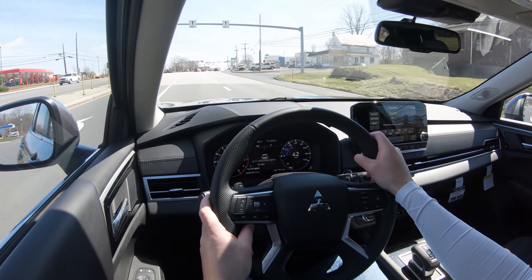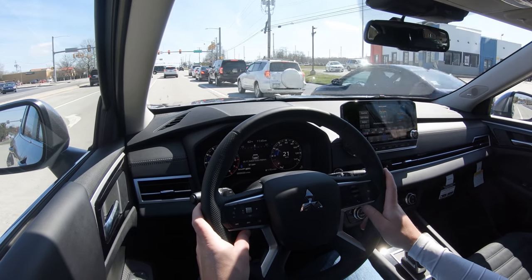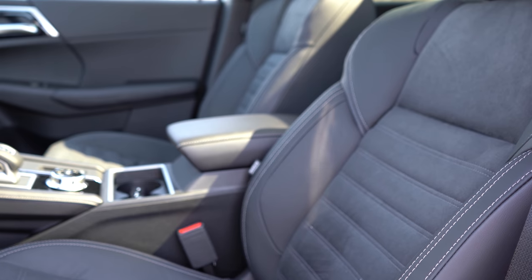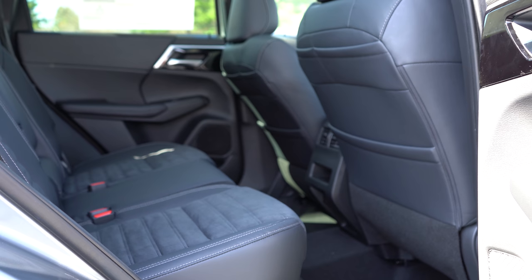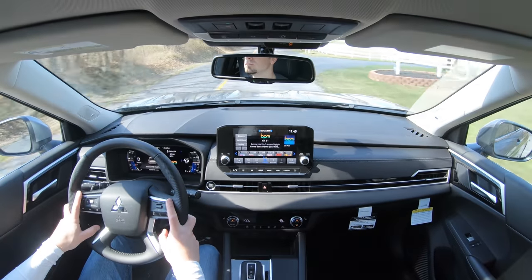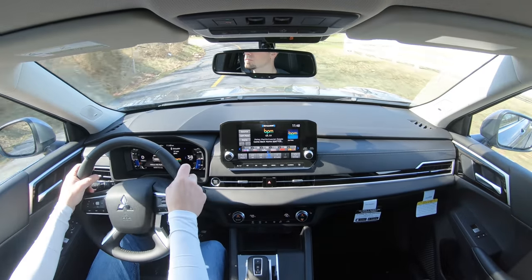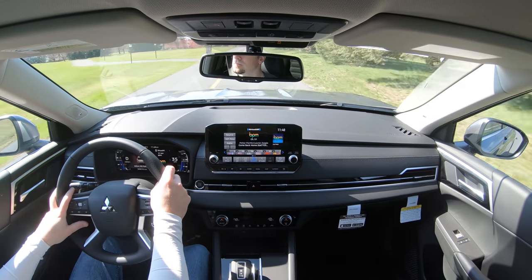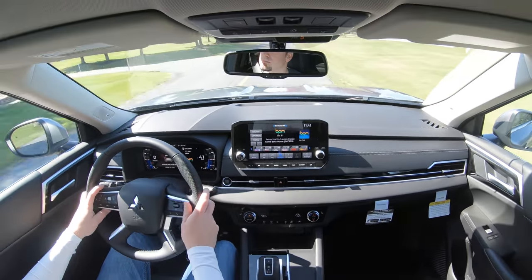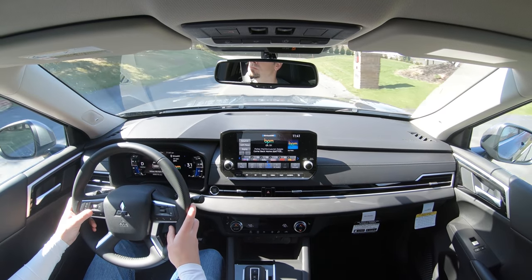For safety: the 2020 model year earned an IIHS Top Safety Pick, and with safety typically improving over time, I'd expect at least the same for 2022. Standard safety includes front, side, and side-curtain airbags, a driver's knee airbag, LATCH anchors, rear child door locks, and tire pressure monitoring. Also standard: forward collision mitigation, blind-spot monitoring with rear cross-traffic alert, lane change assist, and reverse automatic braking. The SE trim and up adds the MI-Pilot Assist suite with adaptive cruise control with traffic jam assist, lane keep assist, lane departure prevention, and traffic sign recognition.